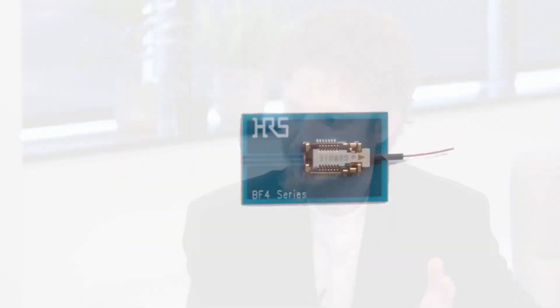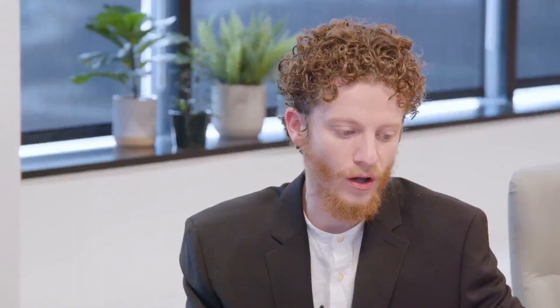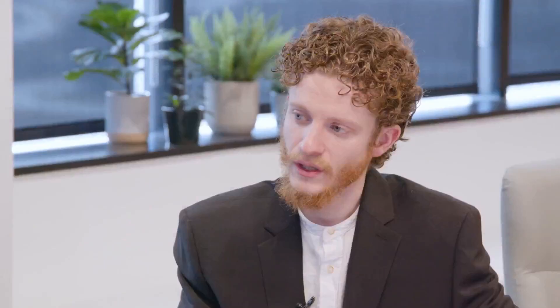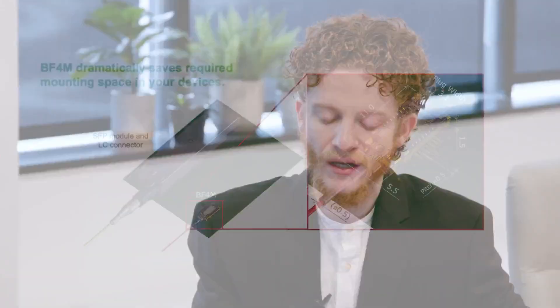On the connector form side — and this is the exciting part — even from an electrical connector standpoint, the BF4M, which is that active optical connector, is extremely small. It makes a penny look big. Especially compared to an LC connector, which is a fiber optic connector, and an SFP, which is an active optical module — when you look at that configuration on a board, the BF4M is a lot smaller. That's how we're addressing the space challenge from the BF4M side.